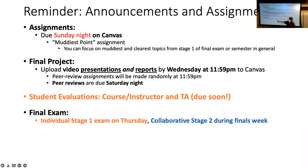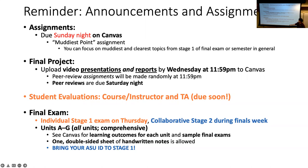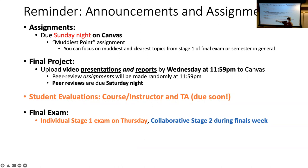The availability window for stage one is Thursday, Friday, and Saturday, and stage two is available Monday, Tuesday, and Wednesday. Stage one is timed — once you start, you have 90 minutes to finish. It's a Respondus lockdown browser-based exam. That's 75 minutes of a normal class period plus 15 minutes for technical issues. You can come to class Thursday to take it here, or do it anytime Thursday, Friday, or Saturday.